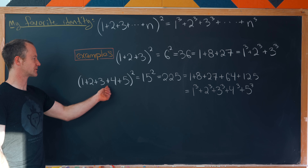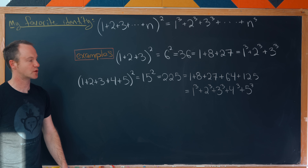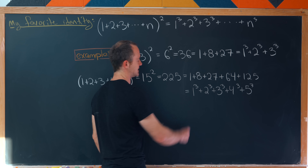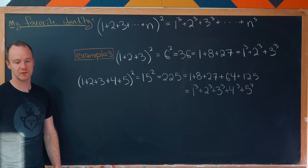Furthermore, (1+2+3+4+5)² equals 15² which is 225, which is the same thing as 1³+2³+3³+4³+5³.